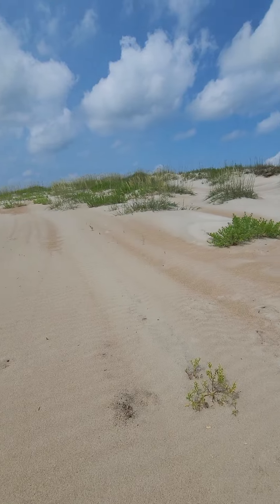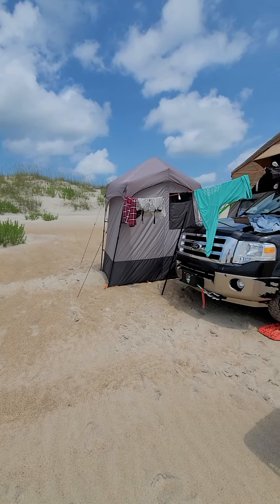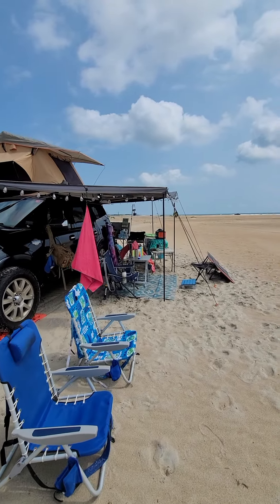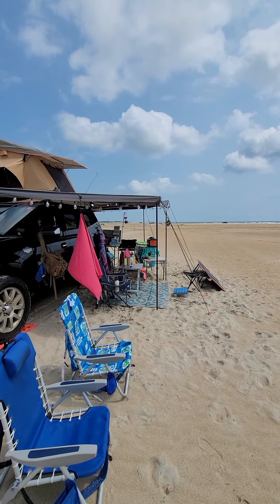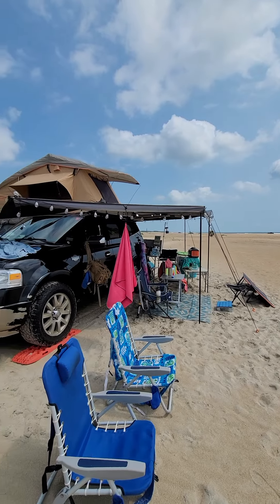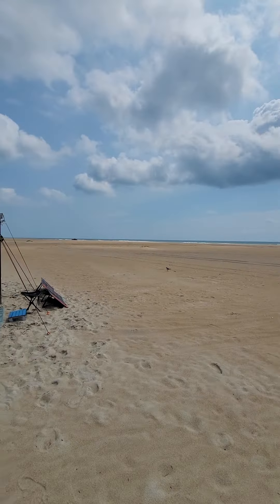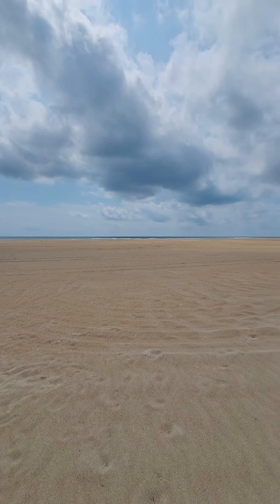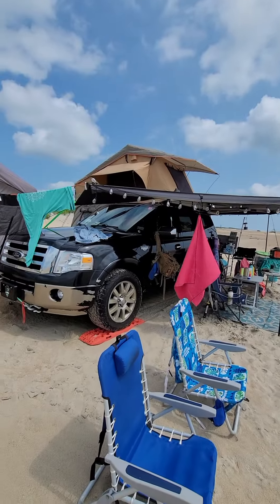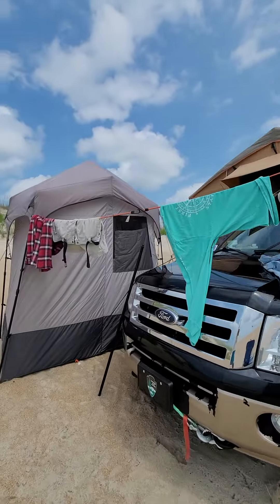The point of me making this video is to say — nothing against Jeeps and Tacomas, they're great trucks and the people that drive them are great people. But you can come out here with a regular four-wheel drive vehicle and go about anywhere on this island because the sand isn't that bad. We just got that and it does great out here — it is four-wheel drive.